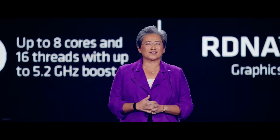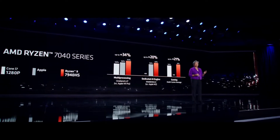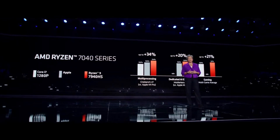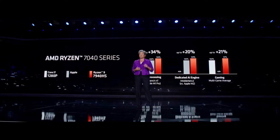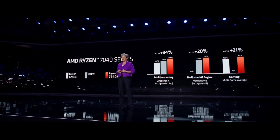Let's take a look at some of the performance. The Ryzen 7040 is significantly faster than both our x86 competition as well as Apple. In CPU-intensive workloads like Cinebench, we're delivering up to 34% more performance for creators. In AI, we outperform the Apple M2 by 20%, while our x86 competition doesn't have an on-chip dedicated AI engine. And in gaming, we're more than 20% faster.